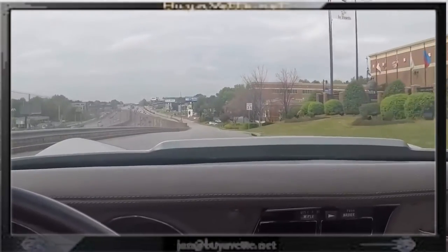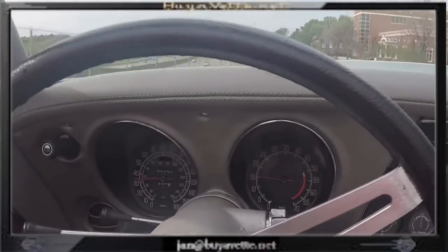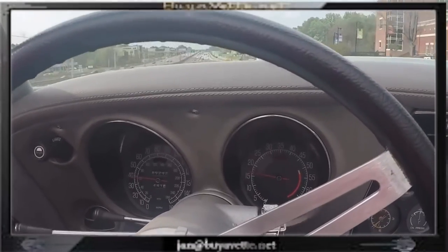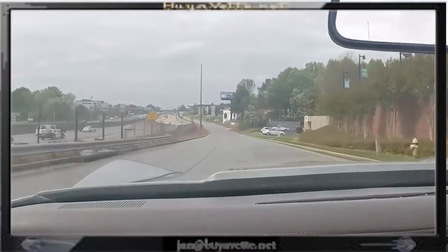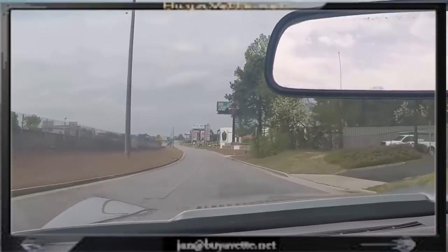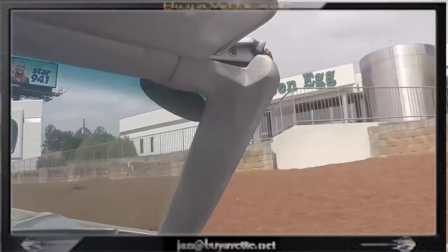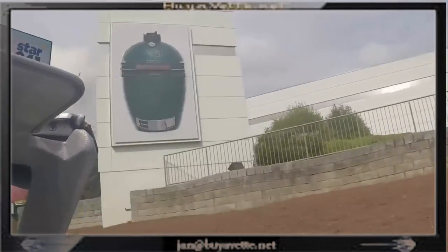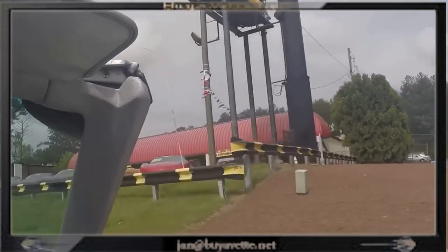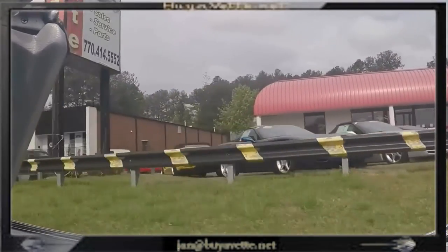Dash is in good condition, so are the door jams. Overall condition is very nice for the price range. Here I am heading back to the showroom, passing the Green Egg, which is their big headquarters here in Atlanta. And there is BioVet with our orange Corvette in the air.